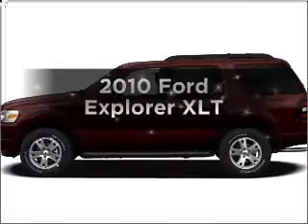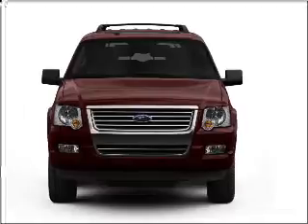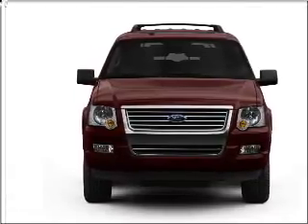Presenting the 2010 Ford Explorer. Travel the roads in style and comfort in this great vehicle with a solid 6-cylinder engine that responds smoothly to its 5-speed automatic transmission.